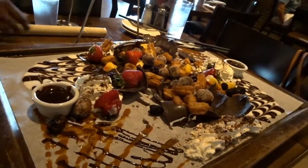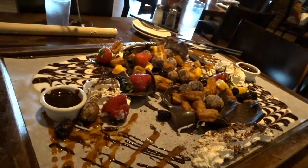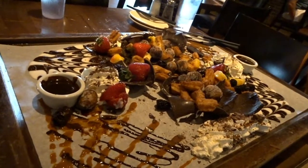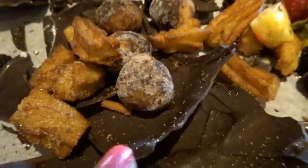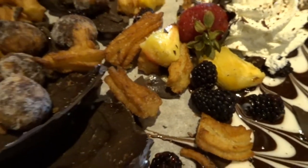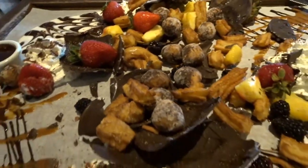This looks so good. There are strawberries, blackberries, and churros. These are little chocolate-filled empanadas. And they also added pineapple and blackberries — when we did this before a few months ago they didn't have that. And then there's all kinds of chocolate, caramel, and whipped cream on the board. Oh my goodness, heaven!